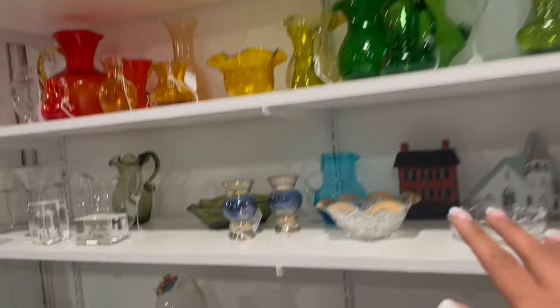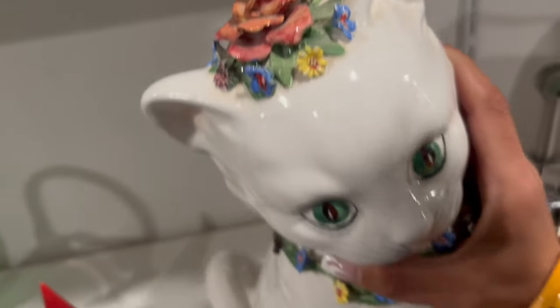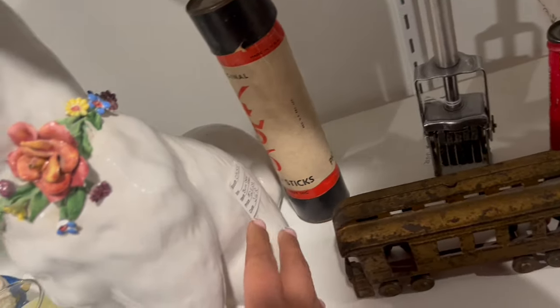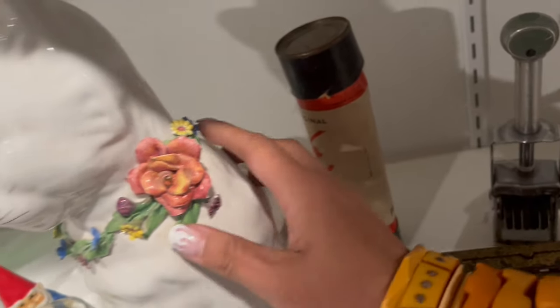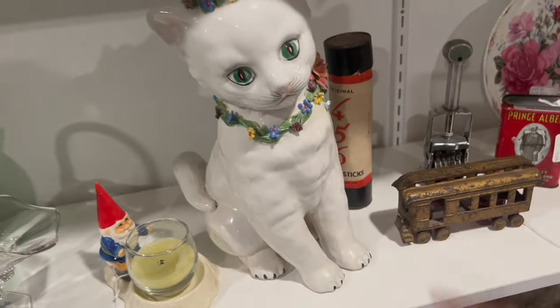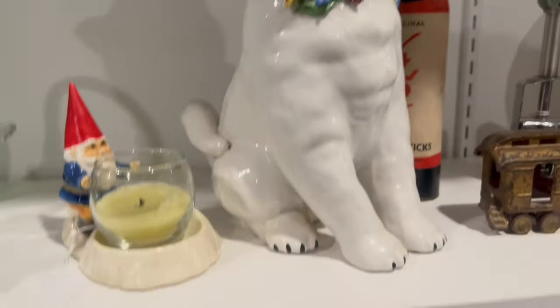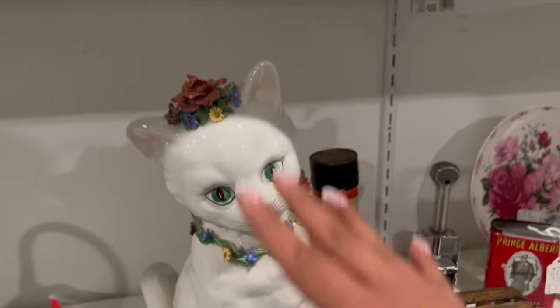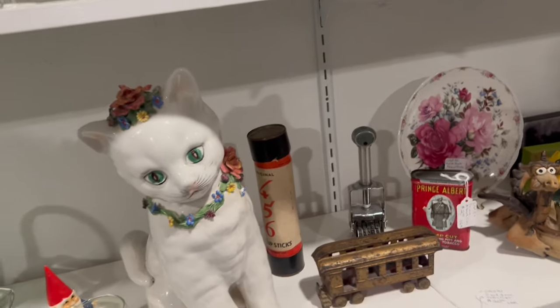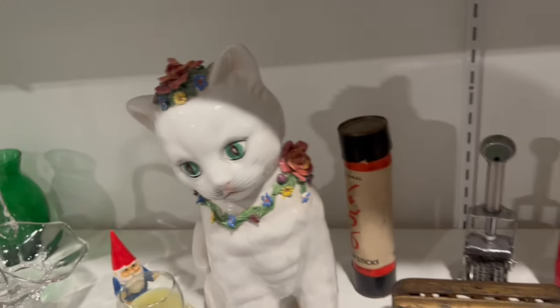I was looking at all the rainbow glass when this demanded my attention. It's got a repair on one of the flowers — $28. Yeah, it's got some repairs. It's pretty epic. I feel like people are gonna fire me if I don't get it, but it does have a significant amount of damage. It's not my favorite face, so I definitely don't want to be shipping it with all that damage. That's hard to leave behind.